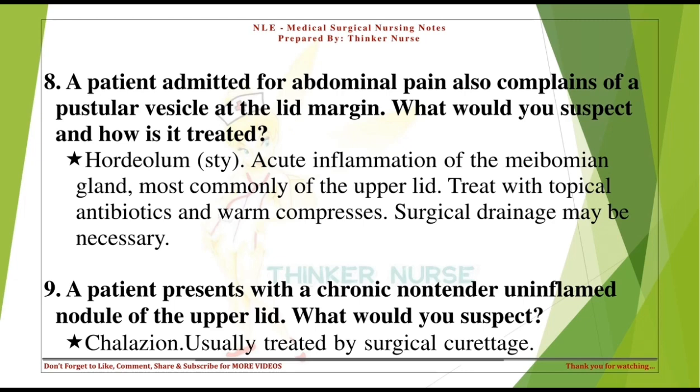A patient presents with a chronic, non-tender, uninflamed nodule of the upper lid. What would you suspect? Chalazion, usually treated by surgical curettage.